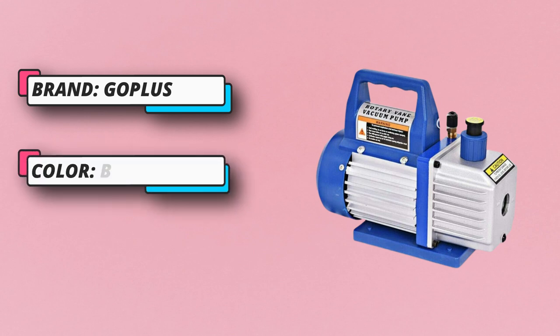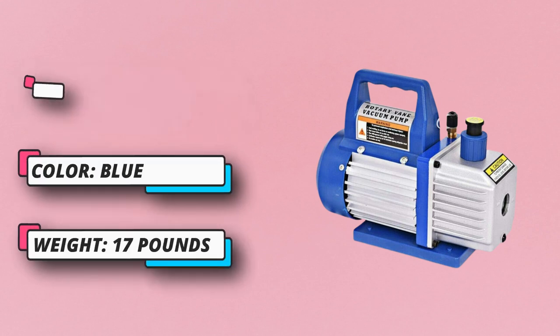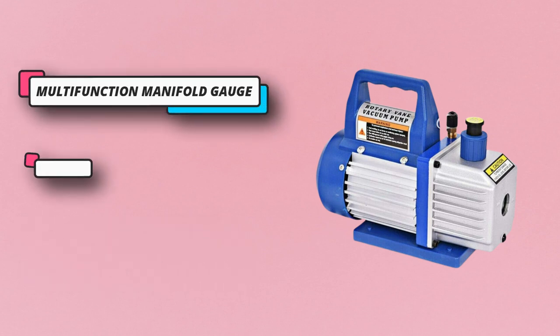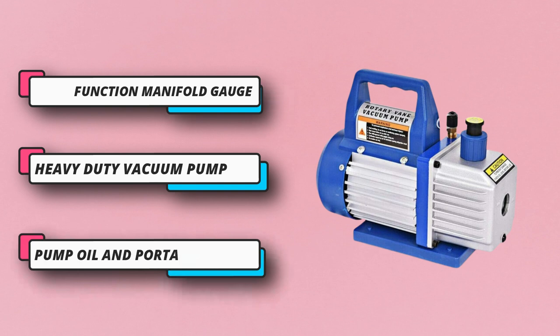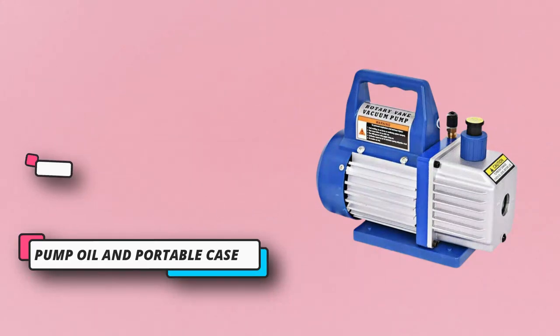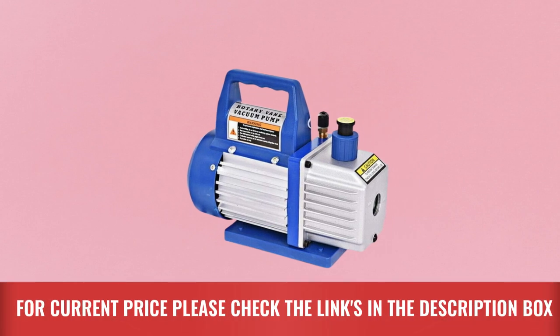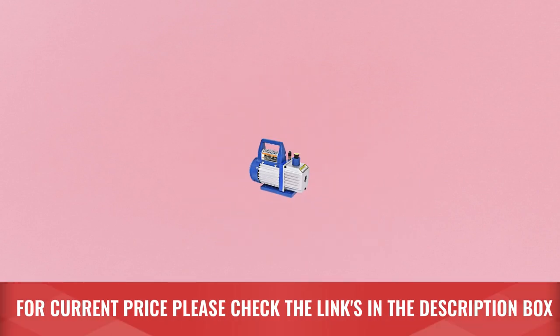An HVAC service gauge set is included for diagnosing and repairing AC systems. It is a complete tool kit designed for refrigerant recharging of auto AC and HVAC mini split systems, with yellow, blue, and red hoses each equipped. For current price, please check the links in the description box.